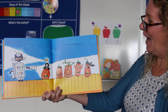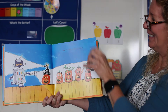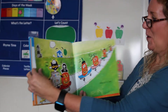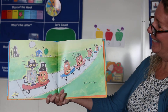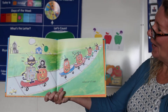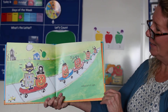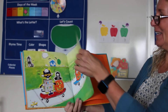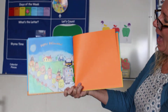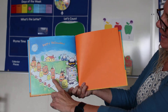And the five little pumpkins rolled out of sight. They rolled on their skateboards. Oh, that is a fun book. Happy Halloween. There they go.